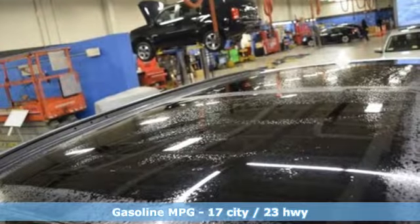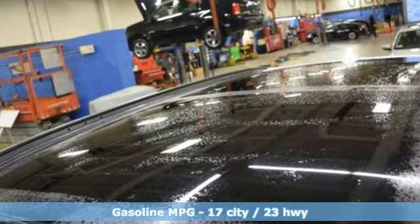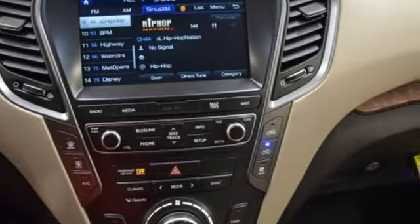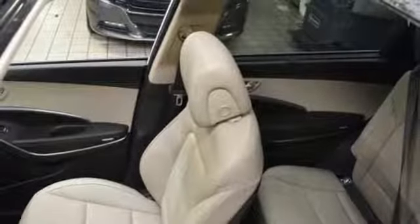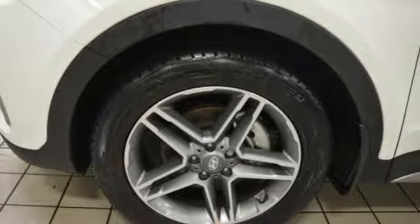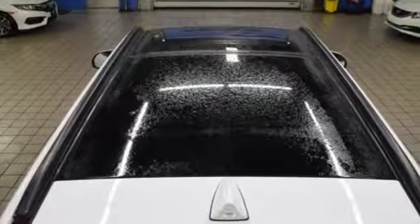Bluetooth wireless audio streaming. Power heated mirrors. Heated and ventilated leather bucket seats. Security vehicle tracker system with slowdown. Doors and push button start proximity key. Heated steering wheel. V6 engine. Hands-free liftgate. Four-wheel anti-lock disc brakes. And front, rear, left, and right side cameras.